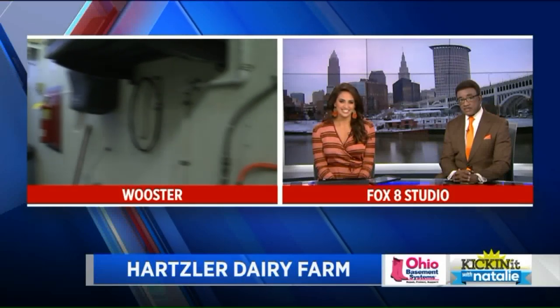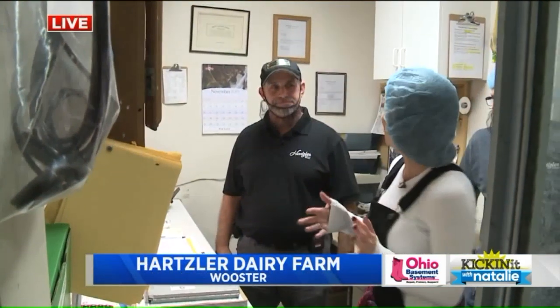Good morning, guys. So you see the truck right there — we brought all that milk over. We drove about 12 minutes or so.